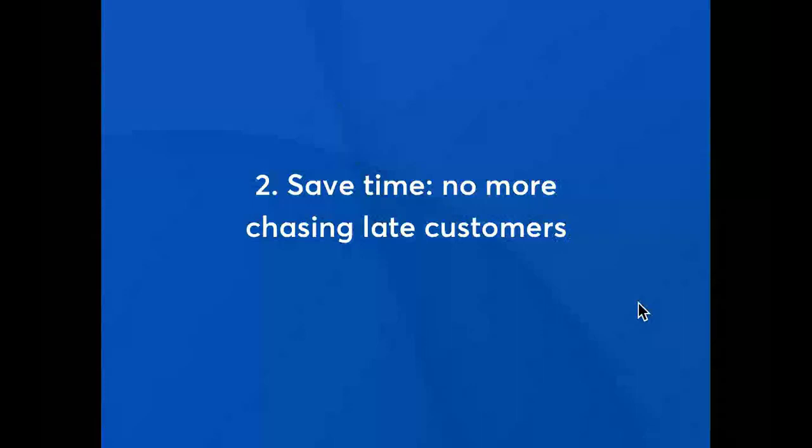You'll also spend less time dealing with the admin of failed payments and churning customers. Failure rates for card payments are usually around 5%, whereas with direct debit we're as low as 0.5%. You also don't have the challenges of lost, stolen or changed cards which stop payments going through. Bank accounts don't expire, are rarely changed and are much less likely to fail. Less admin time, fewer awkward conversations chasing up money, and more time growing your business.